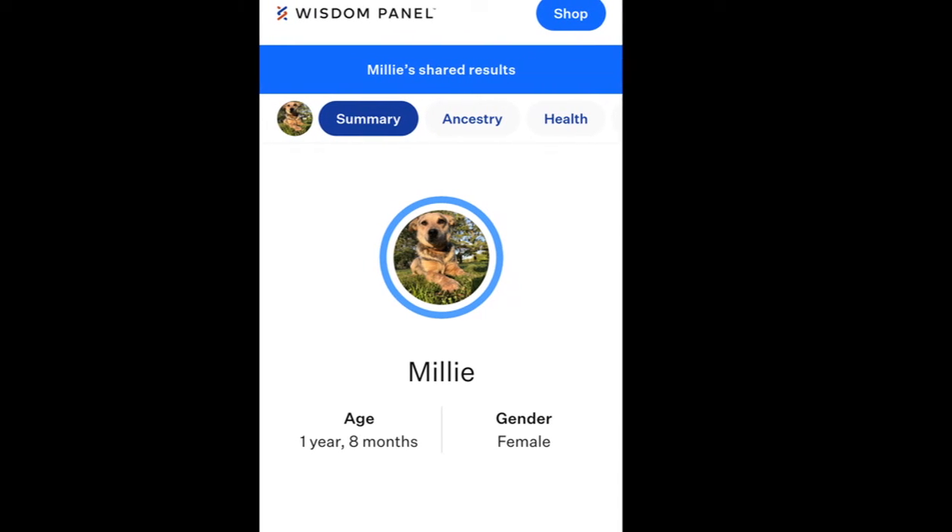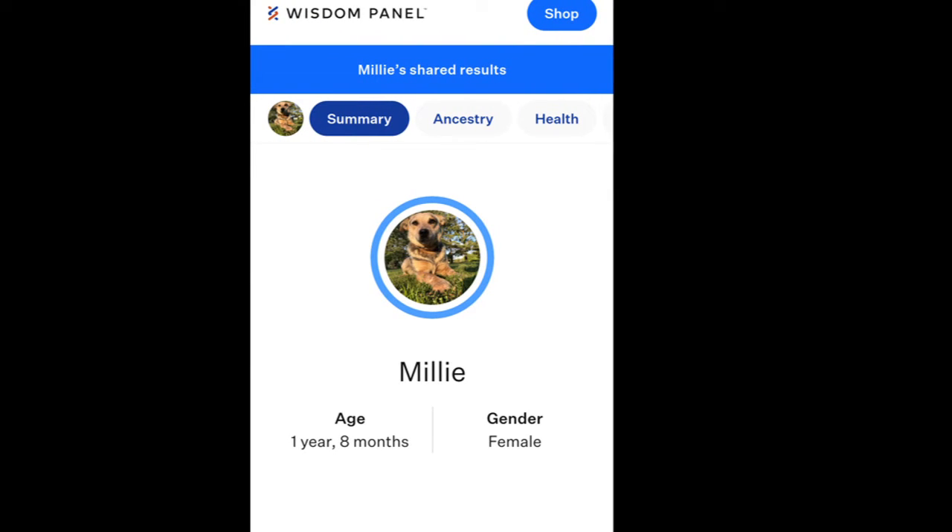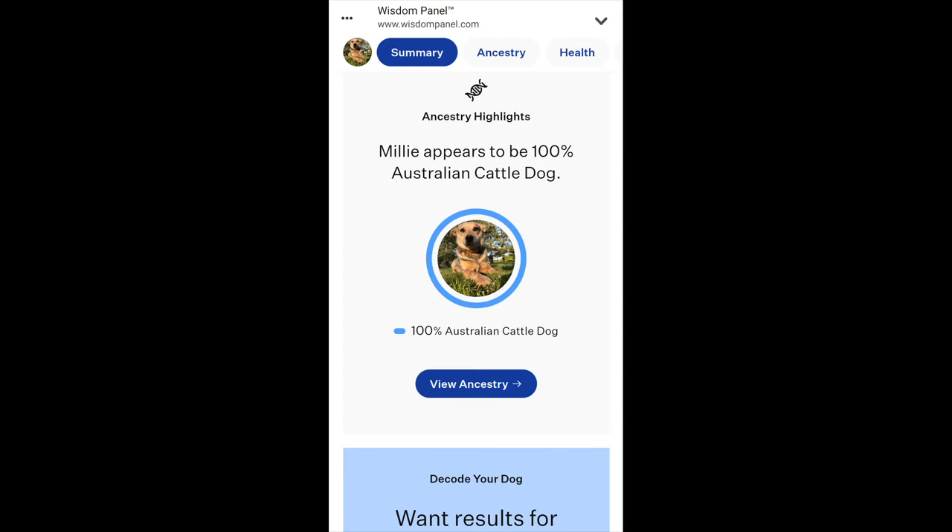We decided to do Millie, because Millie's the one with the big question mark. We got her results back — Millie is 100% Australian cattle dog.